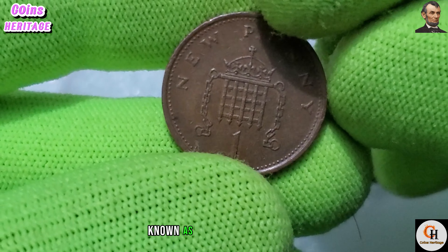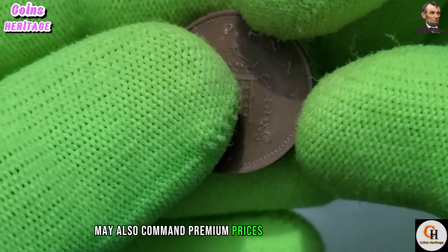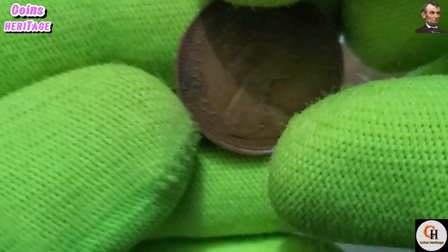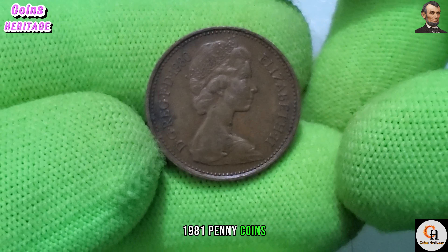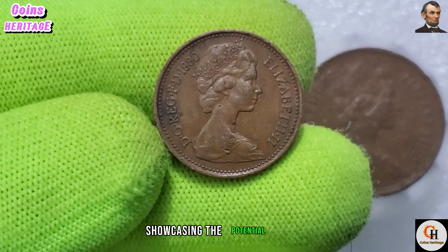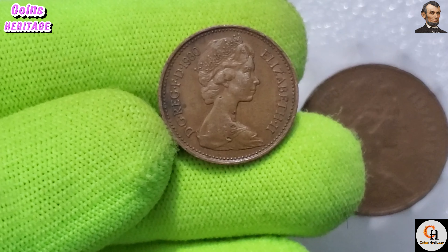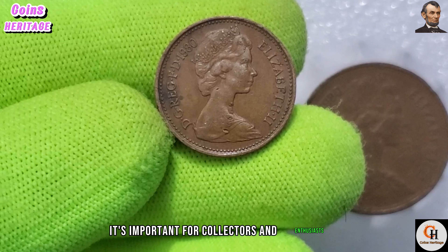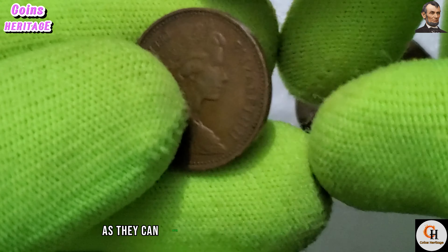Additionally, coins in exceptional condition — known as mint state specimens — may also command premium prices among collectors. In recent years, some rare 1980 penny coins have sold for considerable sums at auction, showcasing the potential value hidden within these seemingly ordinary pieces of currency.